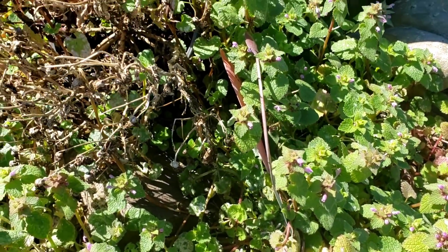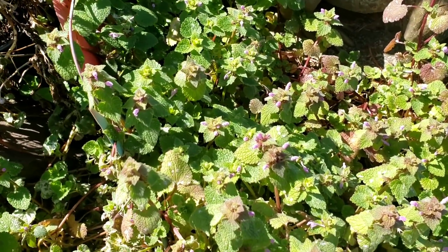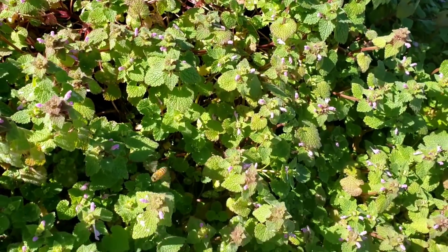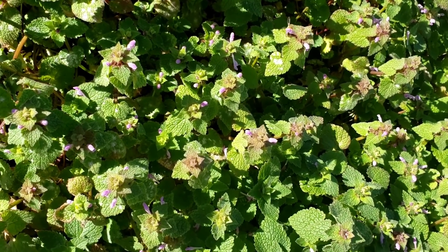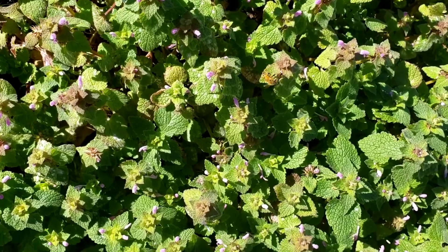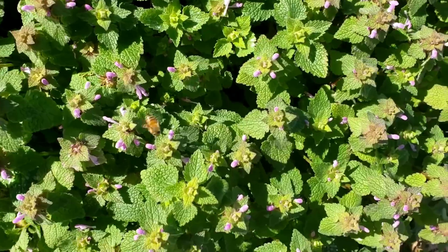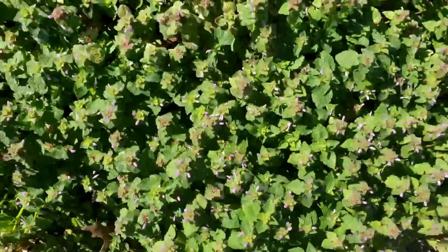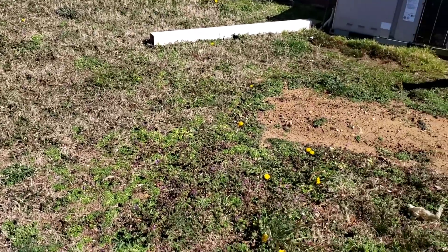You hardly ever see it, but look at this honey bee feeding on this himbut. I don't know why they do feed on it, but for some reason it's just really hard to catch them in the act of feeding on it. You see this little girl going around, working this little patch right here.